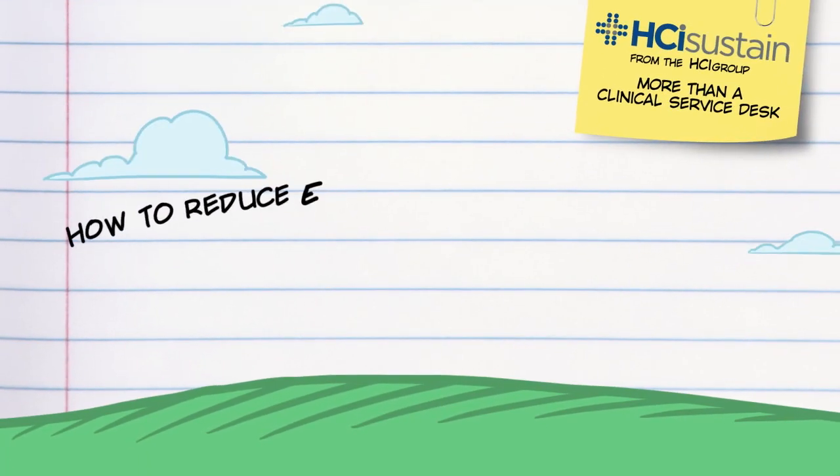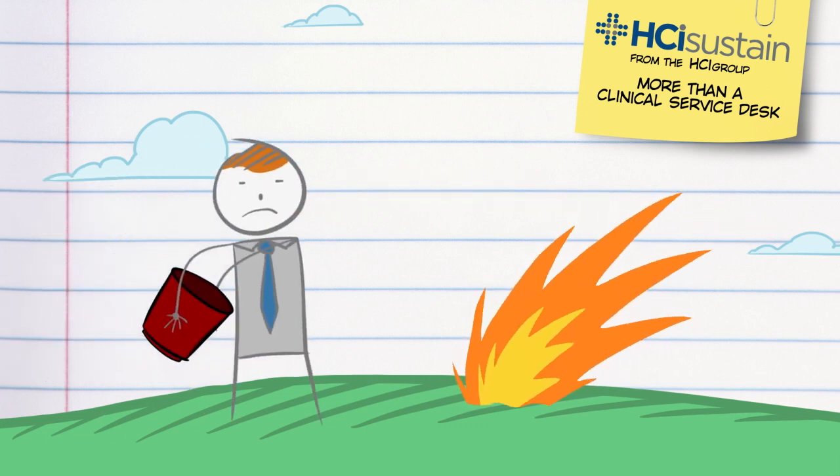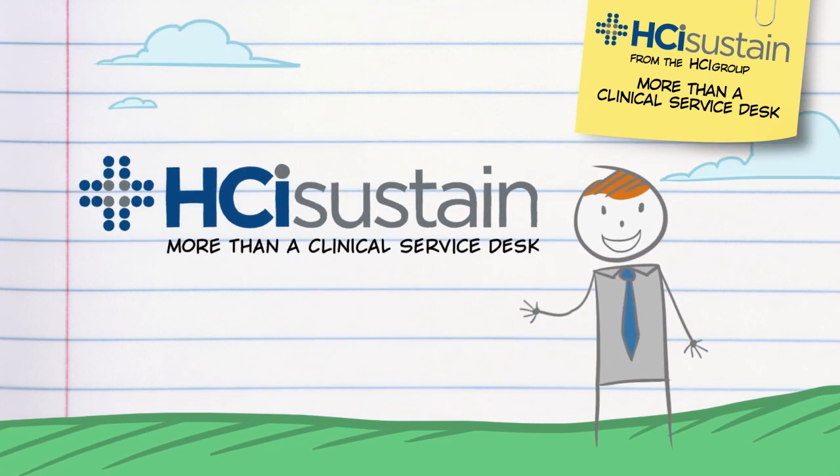Your investment in electronic health record systems is a major one, but how do you make the most of that investment and reduce the total cost of ownership? How do you turn firefighting into fire prevention? The answer is HCI Sustain from the HCI Group.